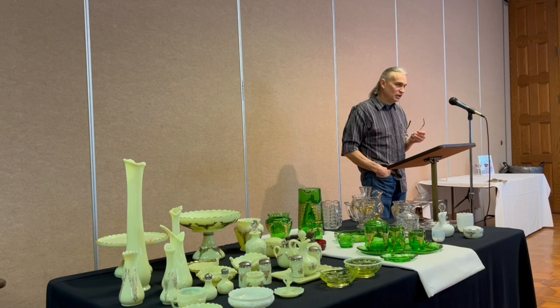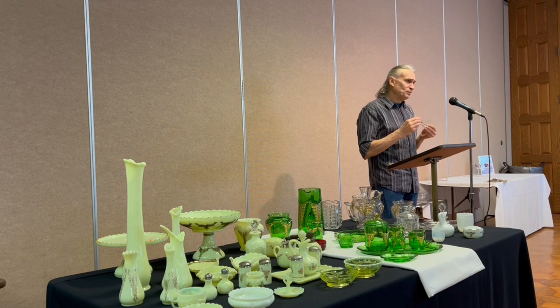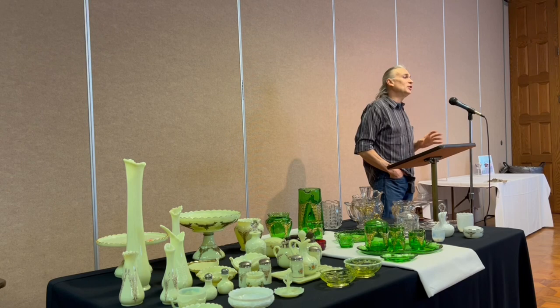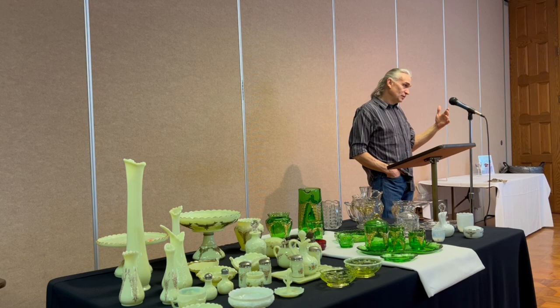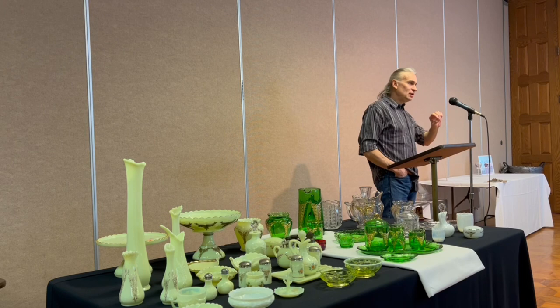A.H. Heisey and Company started in about 1896 by Augustus A.H. Heisey. He was an immigrant from Germany — a very motivated guy. When he first came over, he started working for George Duncan and Sons, moved up through their ranks, and actually married George Duncan's daughter. At that point he started his own glass company, which you'd think might be a problem for competition.